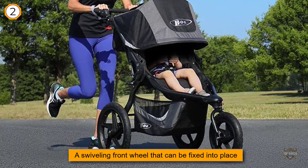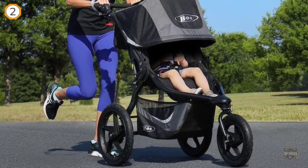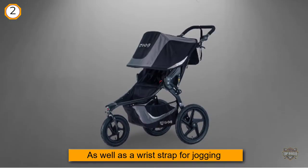The good: the Revolution SE can be used from birth with a car seat or two, and from age 8 weeks without a car seat adapter. It also has a large storage basket underneath.